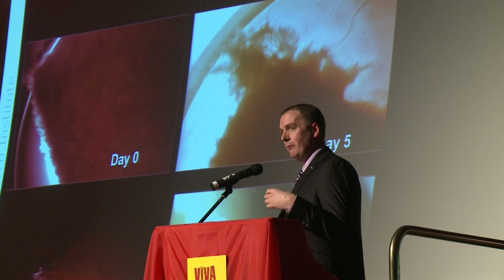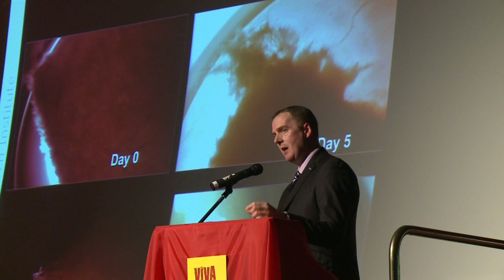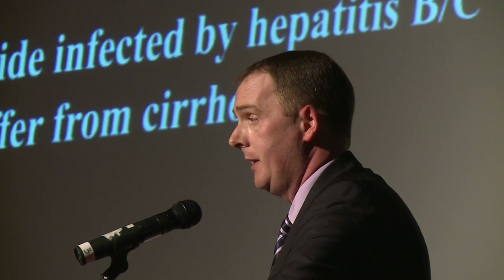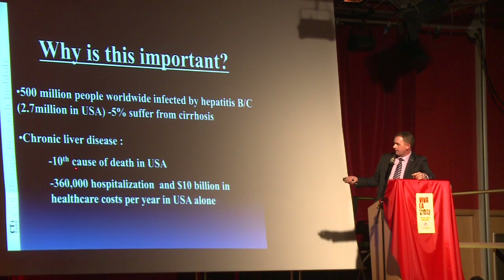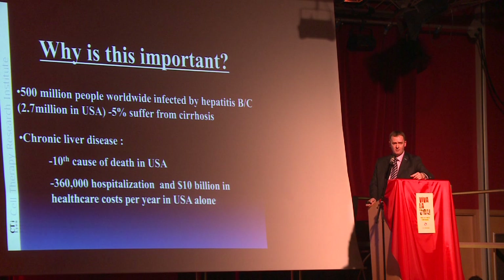We're not really in the science fiction territory of creating an entire brain, an entire heart, an entire liver. What we're trying to do is to put just enough stem cells into you to help your system come back on its own — and this is the true direction of regenerative medicine. Five hundred million people worldwide, especially in the third world, are infected by hepatitis, and 5% go on to get very serious cirrhosis. In chronic liver disease in the United States, it's the 10th leading cause of death with 360,000 hospitalisations and a $10 billion healthcare spend.